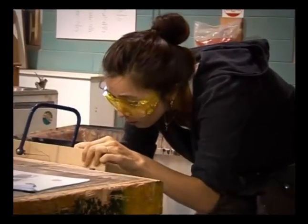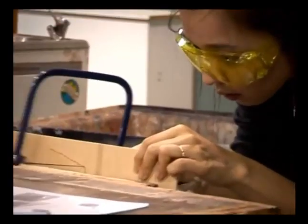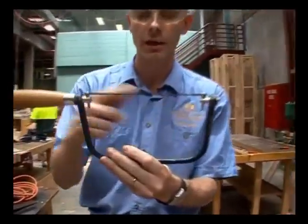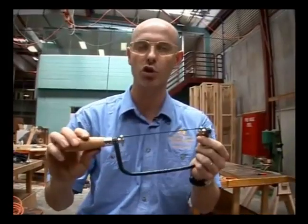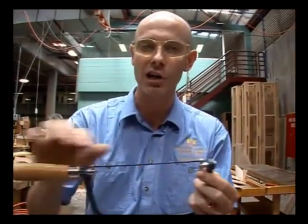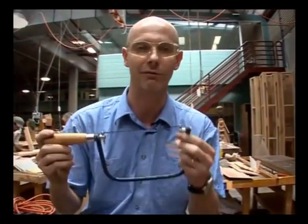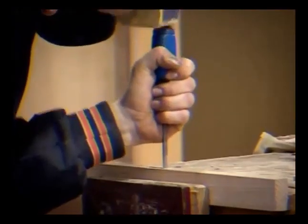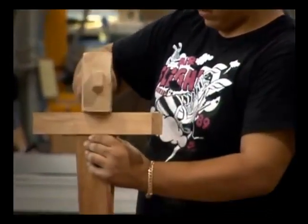Coping saws are another common hand tool used in workshops. Because of their sharp, brittle blades, care has to be taken to ensure they're used properly. The teeth on the blade all face forward, so as you push the saw forward it makes the cut. These blades are very fragile so you have to be careful when using them, but they are disposable and just get thrown out when broken. Hand tools are often overlooked when it comes to safety in the workshop, but they can present some very real dangers. Care must be taken to ensure they're used properly to prevent injury.